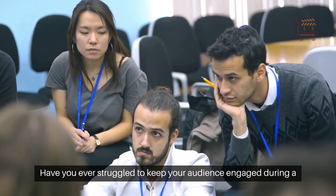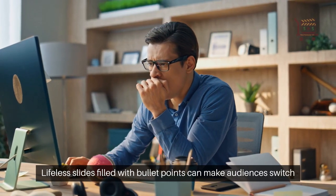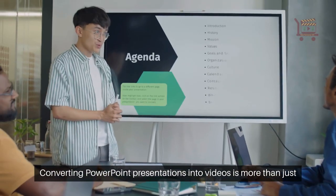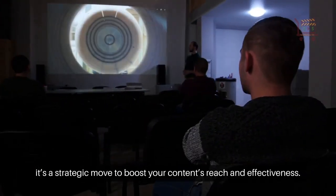Have you ever struggled to keep your audience engaged during a PowerPoint presentation? Lifeless slides filled with bullet points can make audiences switch off, missing key messages. Converting PowerPoint presentations into videos is more than just a trend — it's a strategic move to boost your content's reach and effectiveness.